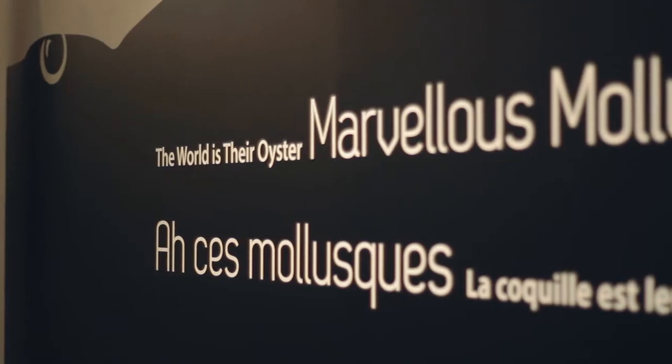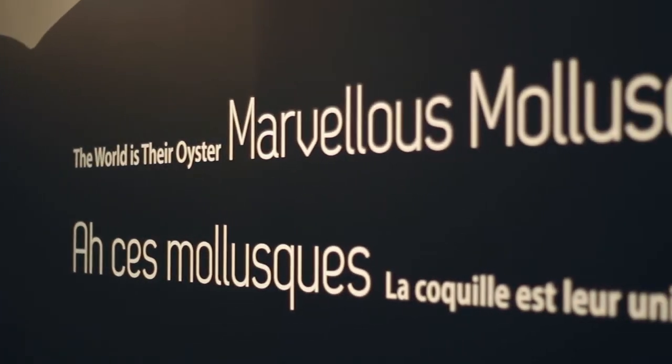I'm Randy Moy, Curator of Zoology. Graham Young, Curator of Geology and Paleontology. And welcome to Marvelous Mollusks, The World is Their Oyster.